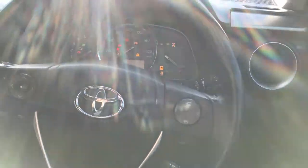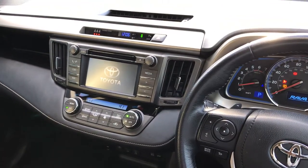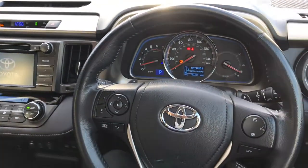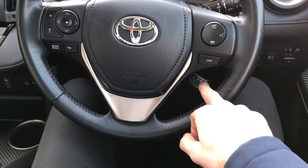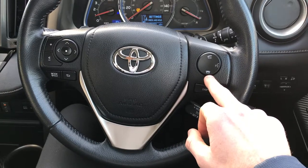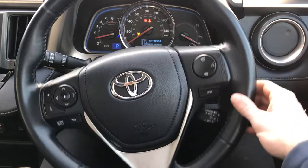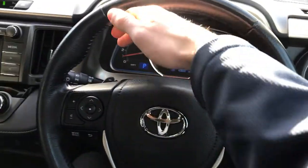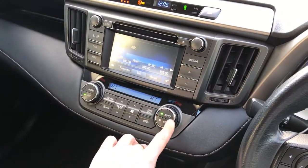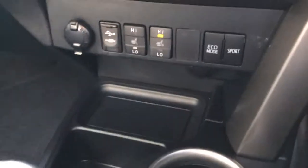Starting up the engine — it's keyless start — everything comes up. It's just a very comfortable place to sit. You've got your cruise control down here, voice command, the ability to pick up and put down telephone calls, and auto lights and wipers. Behind here you've got your flappy paddles.